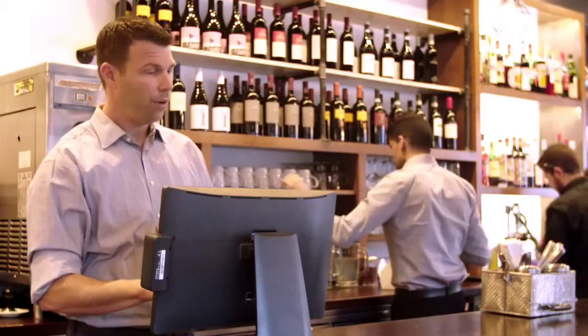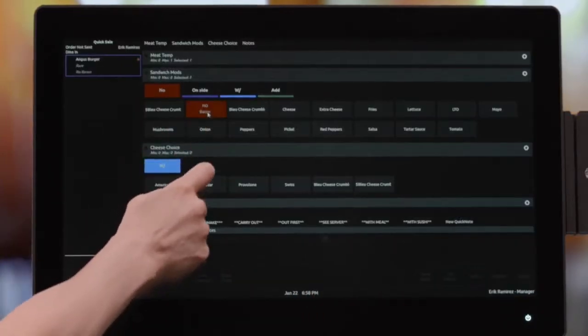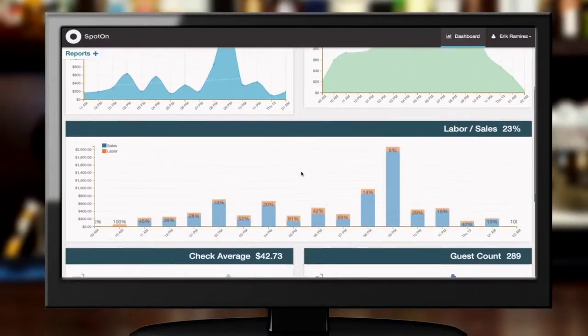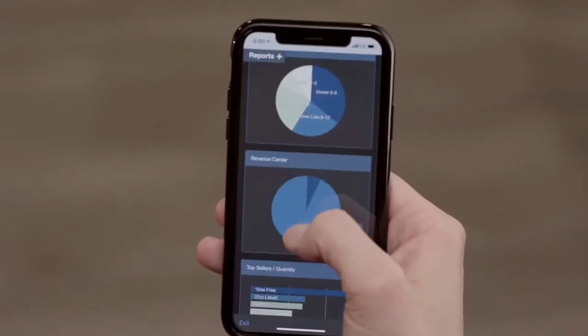Well, the first thing is, all POS systems these days — new ones — are all very similar on the user interface. What's the difference in the Spot On Restaurant POS system is the back-end reporting. And then the second part is the price. The cost to get up and running with no contract blows everybody away.